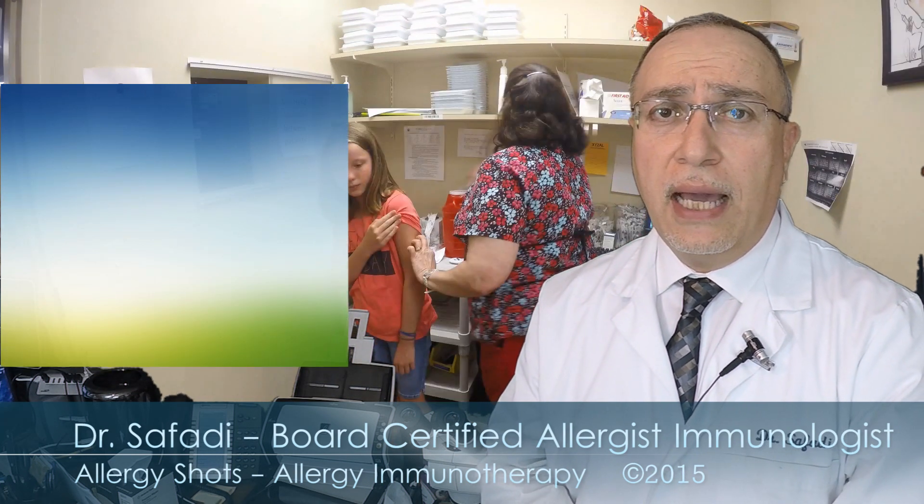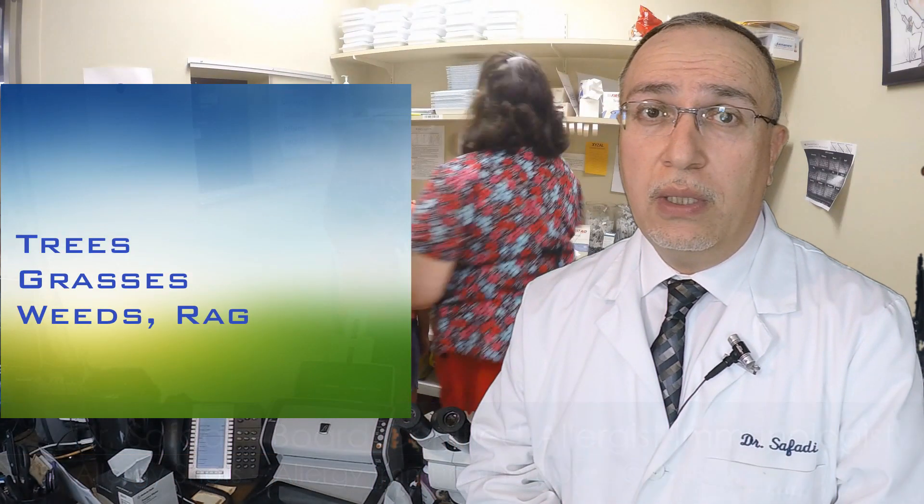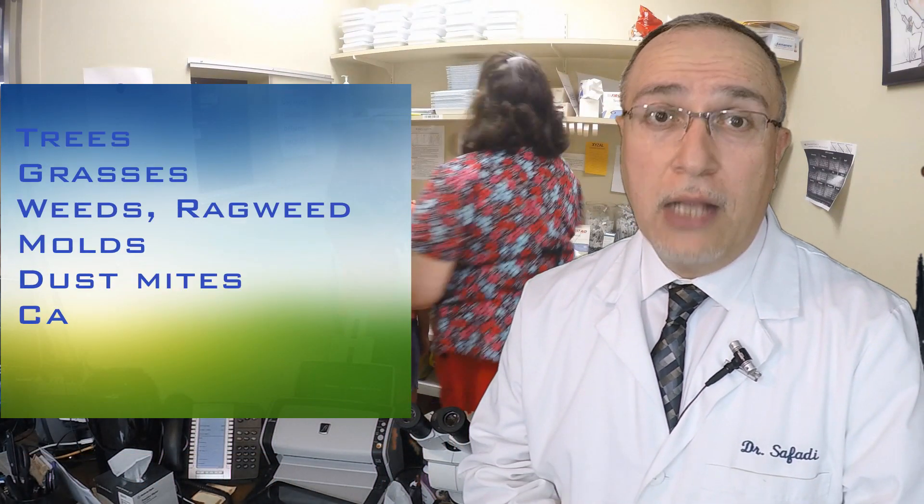Allergy shots, or allergy immunotherapy, is a way to treat underlying environmental allergies like trees, grasses, weeds, ragweed, molds, dust mites, cats, and dogs.